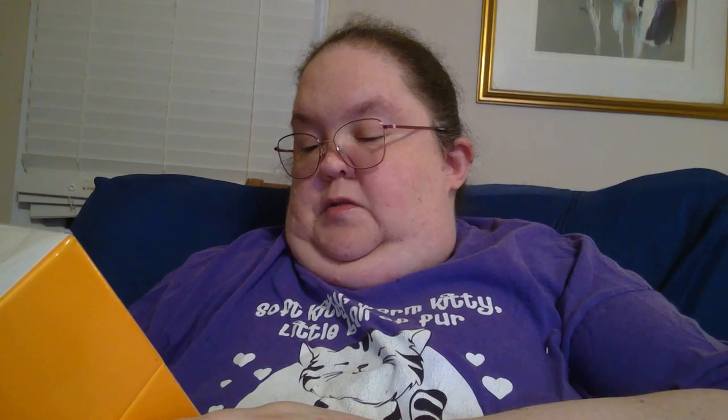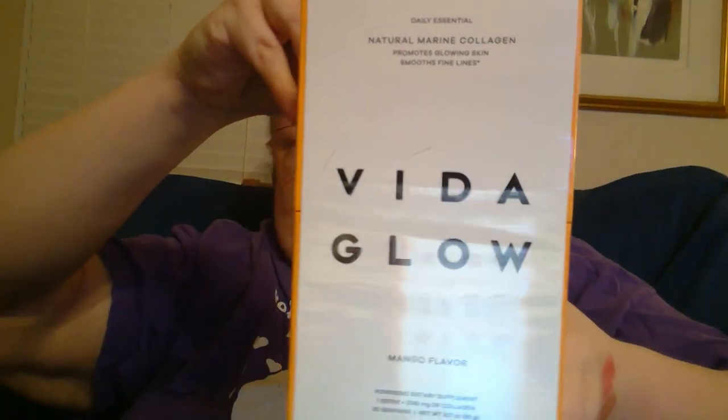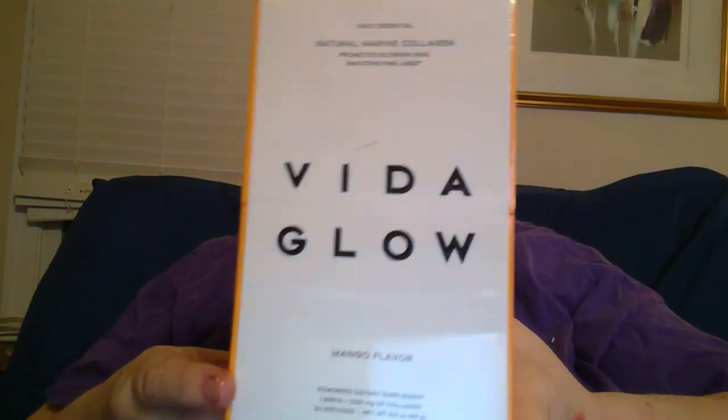It looks like the last item is Vita Glow National Marine Collagen. It promotes glowing skin, smooths fine lines. Oh crap, I can't use this — it's a powdered dietary supplement, and there's a reason I can't use it: it is mango flavored. I cannot do citrus and I cannot do mango. So I guess I'll have to give away something in the near future.